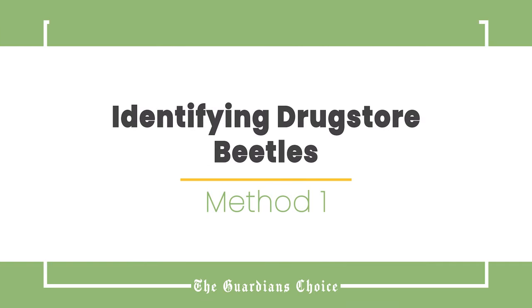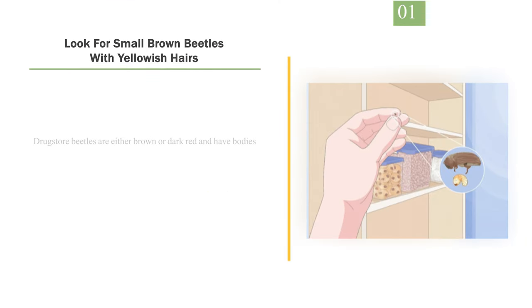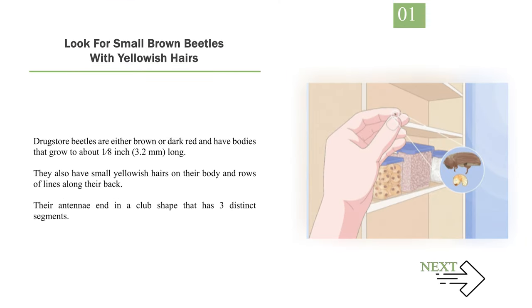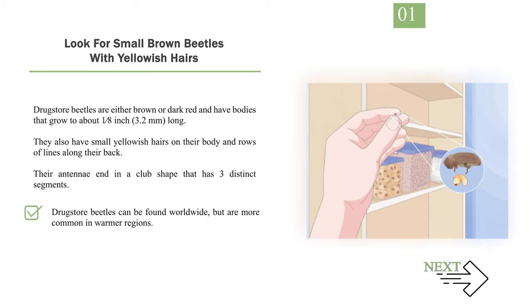Method 1: Identifying Drugstore Beetles. Number 1: Look for small brown beetles with yellowish hairs. Drugstore beetles are either brown or dark red and have bodies that grow to about 1/8 inch long. They also have small yellowish hairs on their body and rows of lines along their back. Their antennae end in a club shape that has three distinct segments. Drugstore beetles can be found worldwide, but are more common in warmer regions.